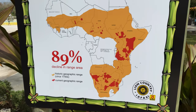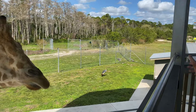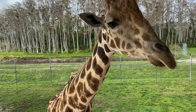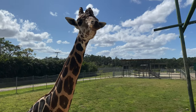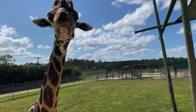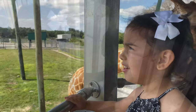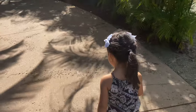I liked everything about the safari, but feeding the giraffe was something so beautiful that I'll never forget it. They are so sweet and gentle. So cool.